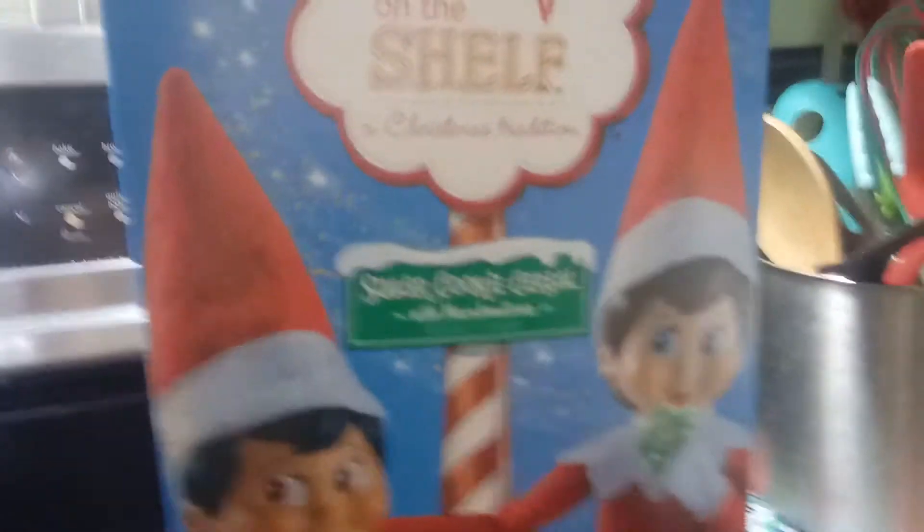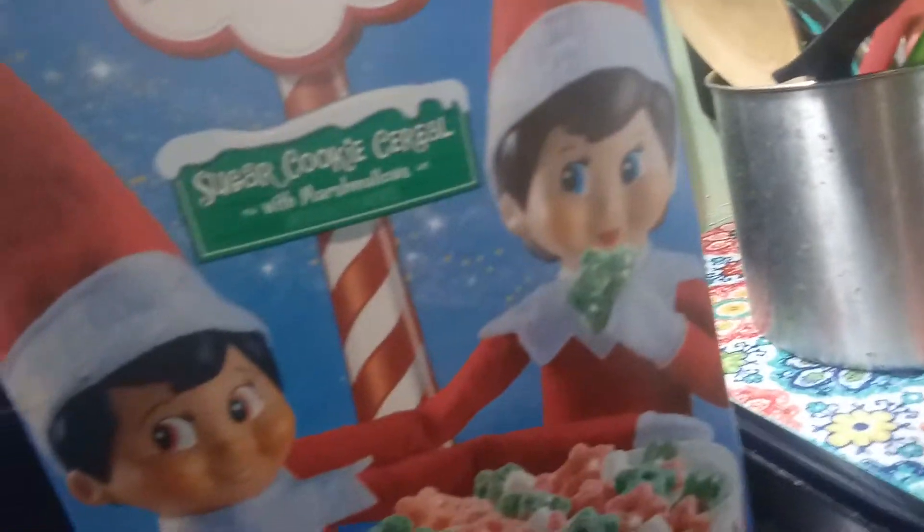That's my announcement. Also shout out to my craft fighters and reddies — they have an awesome channel, go check it out if you haven't seen them yet. You can also get this from Walmart; it's where I got this, and it's official cereal from the North Pole.